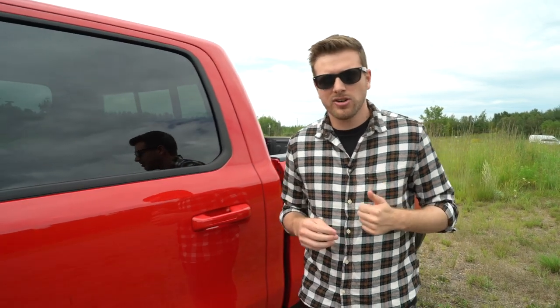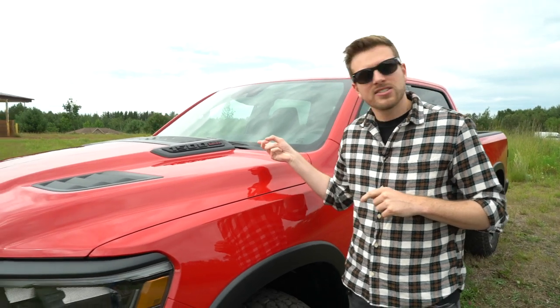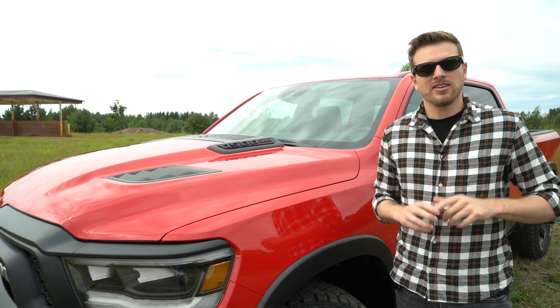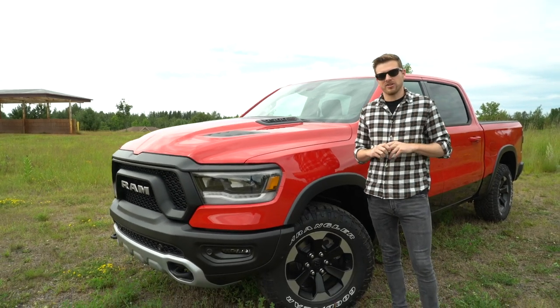In just a year and a half, the new RAM 1500 has racked up a boatload of awards — North American Truck of the Year, Pickup Truck of the Year. In fact, it's one of the best trucks we've ever driven. Building on that success is no easy task, but RAM engineers might have done it here. That's a diesel badge — the RAM 1500 EcoDiesel returns for 2020, and it's better than ever.